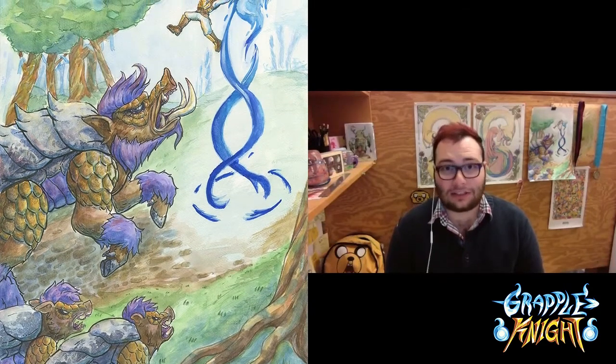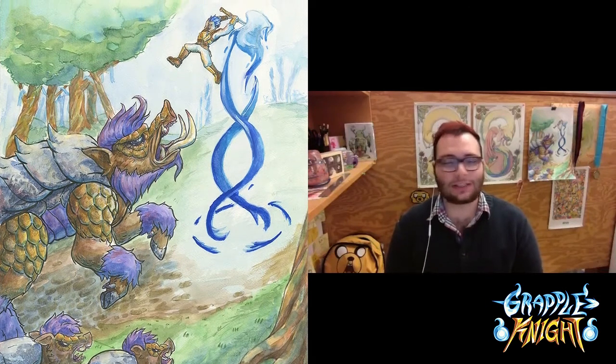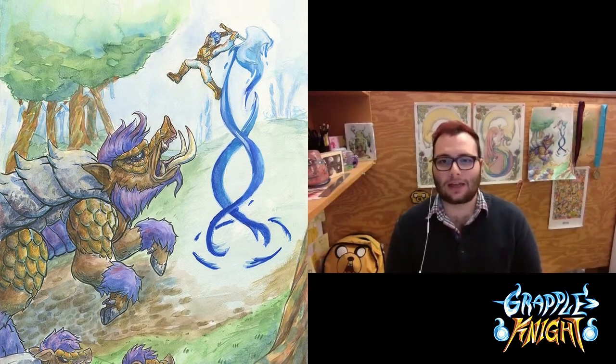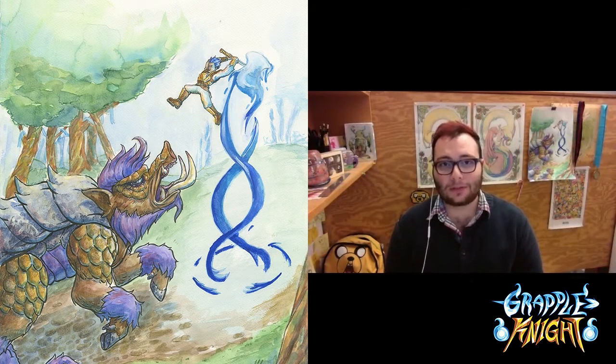Looking at your watercolor here, I know that's your preferred medium, that's your medium of choice. Why is that? Watercolor is kind of challenging, but I think it's a lot cleaner than other mediums like oil and pastel, acrylic. It's easier to clean up, and I think it has such a great look to it. It's really fun to work with.